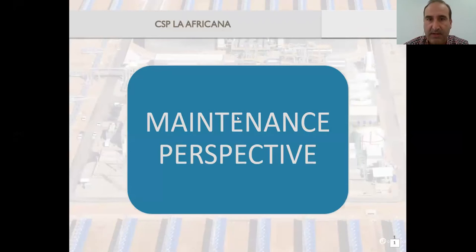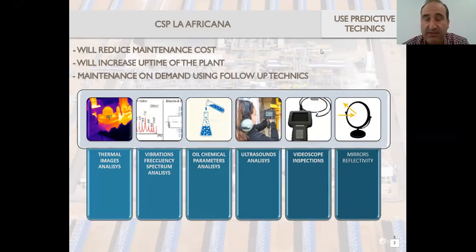From the maintenance perspective, just trying to share our experience and philosophy: use predictive techniques. By predictive, in contrast to preventive, I mean that you follow certain parameters that will let you know if you have or not to do whatever maintenance. It's not that you have to do maintenance on a regular basis, but just whenever it is demanded by those parameters. The parameters are delivered by all the techniques I will mention, and this will reduce the maintenance cost.